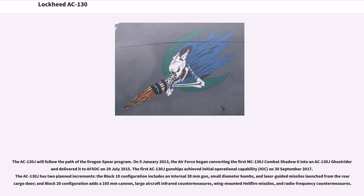The AC-130J will follow the path of the Dragon Spear program. On January 9, 2013, the Air Force began converting the first MC-130J Combat Shadow II into an AC-130J Ghost Rider, and delivered it to AFSOC on July 29, 2015. The first AC-130J gunships achieved initial operational capability, IOC, on September 30, 2017.